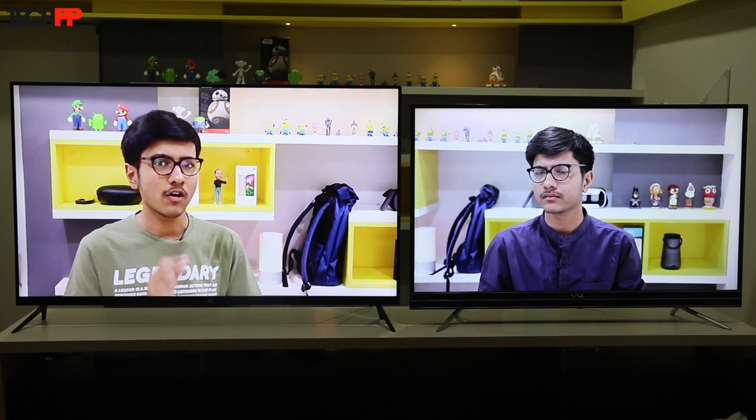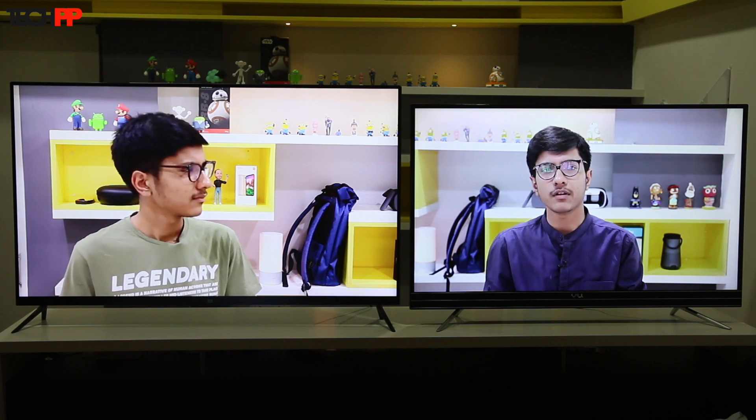The Mi TV excels at integrating online and offline content in a seamless interface at a very affordable price, whereas the Vu Active Voice is better at smart features like voice input and games, and also at upscaling non-4K content. There's a clear line that divides both of these, and to choose which one to buy, you will have to think about what you prefer more.